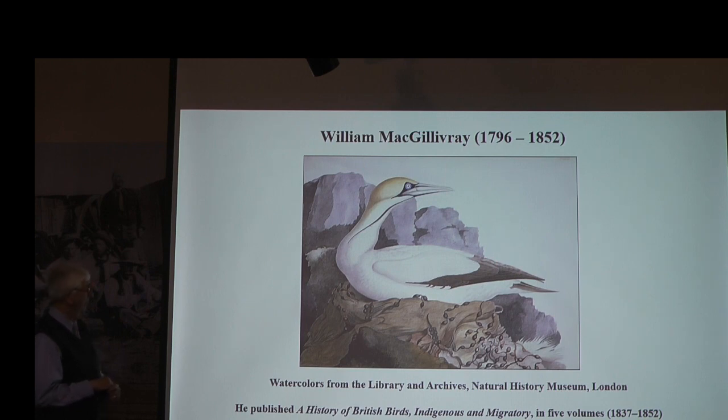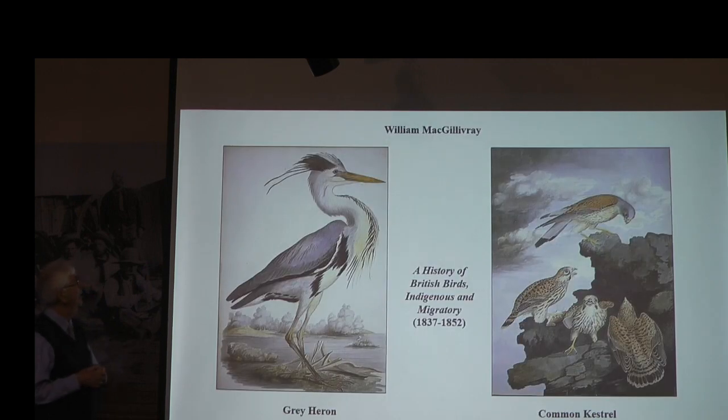William McGillivray — his watercolors are reproduced now and I think they're exceedingly beautiful. He published them as A History of British Birds. When they say 'British birds' that could include half the planet, because you remember the sun never set on the British Empire — that includes some American birds. You wonder: did some of these artists absorb some of Audubon's artistry and incorporate some of his talents into their own works? Surely he influenced some of these artists.